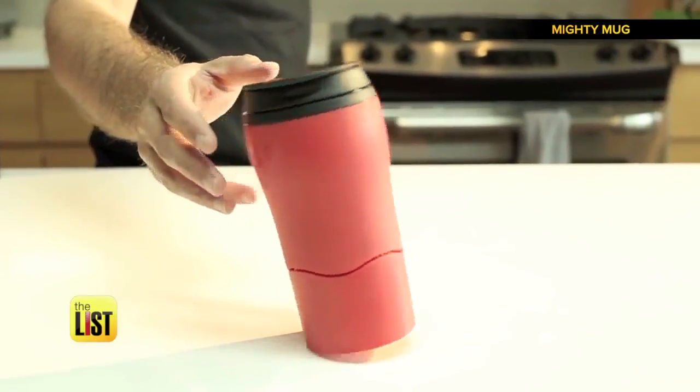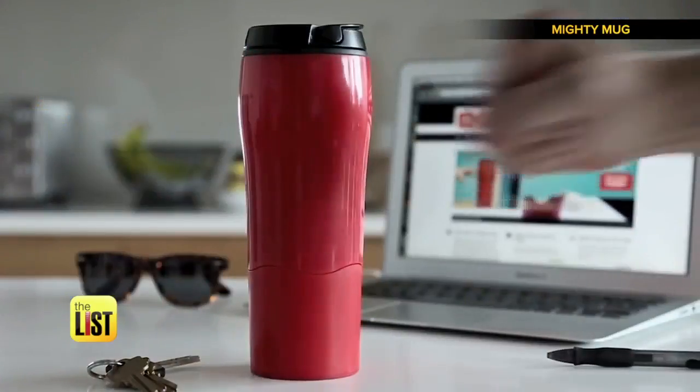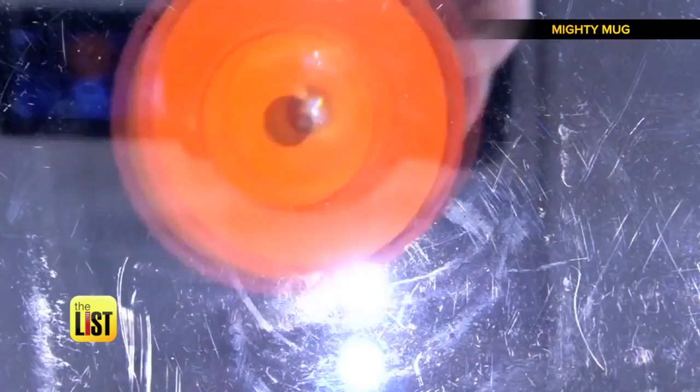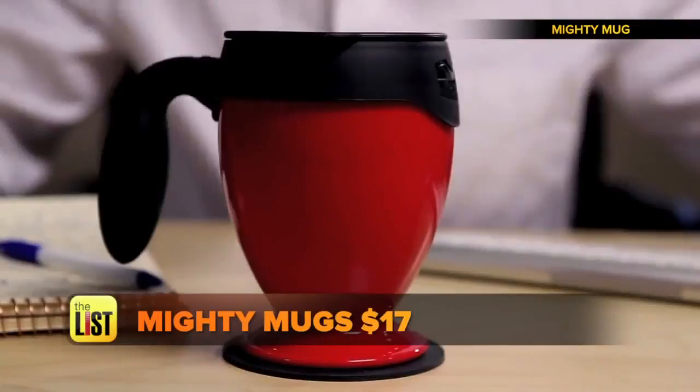Once placed down, a powerful air vacuum is created within SmartGrip's base. In this position, Mighty Mug can resist knocks from all angles. And when you pick it up straight, it releases with ease. Mighty Mugs start at $17.